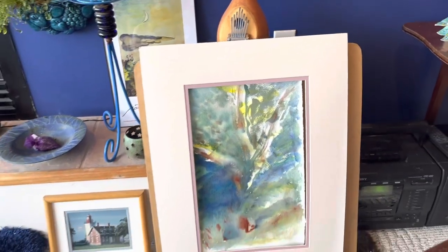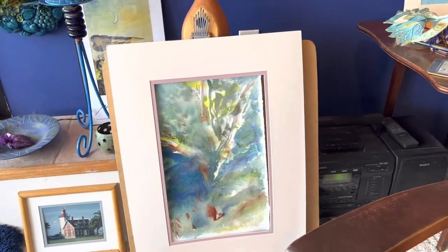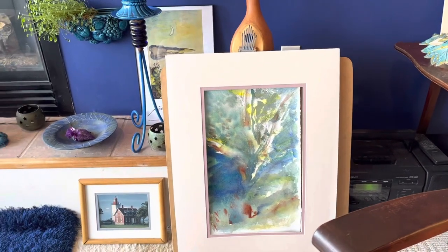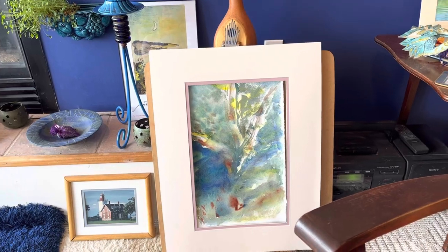And here's another one I've just been working on — it's a watercolor, still in process. All right, that's it for today. Happy Thanksgiving!